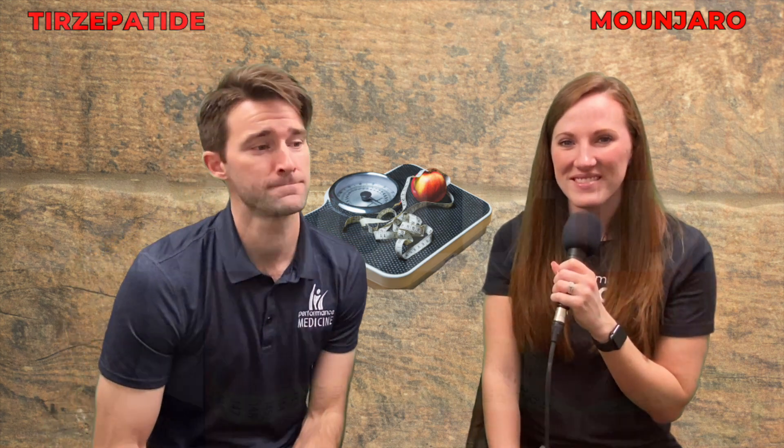Tirzepatide slash Mounjaro — you explained it. Guys, thank you so much for hanging out with us as always. We're going to link all those videos Robin mentioned in the description below, so check those out if you haven't. Until then, we'll see you next time. Don't go away.